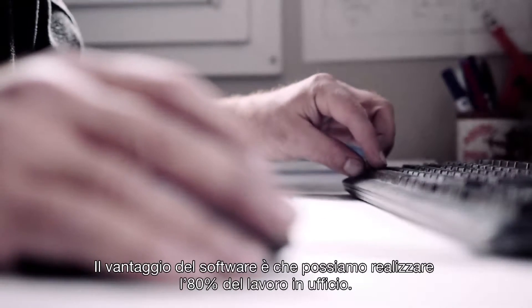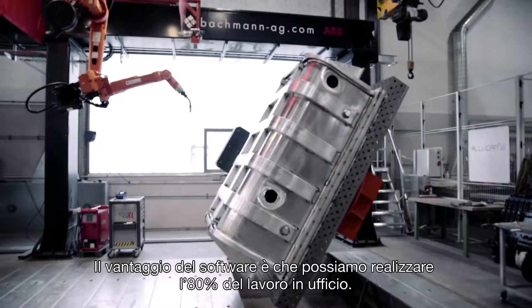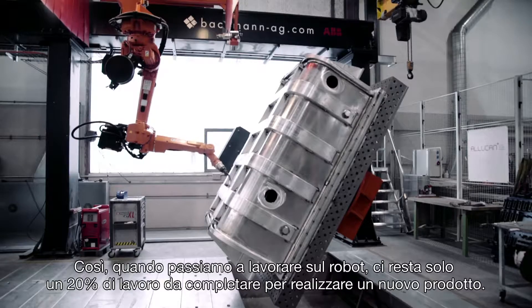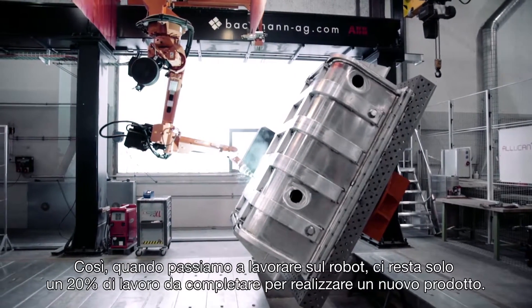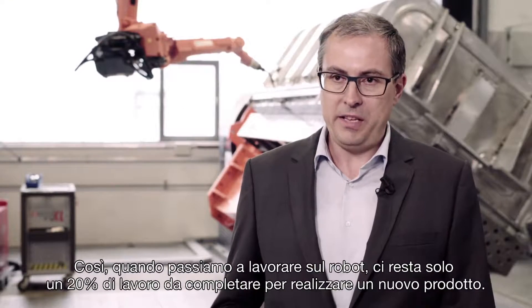The benefit of the software is that we can get to an 80% level in the office itself. We get an output to the robot at this 80% level and just have to do the remaining 20% to actually run in the new product.